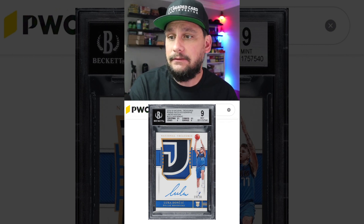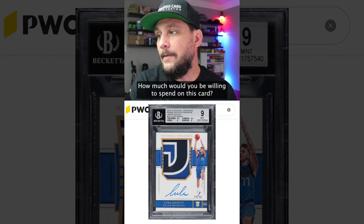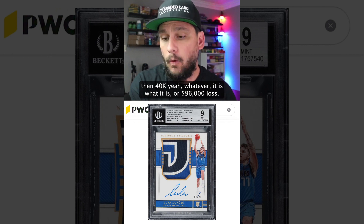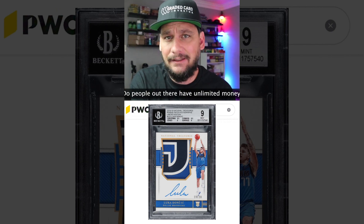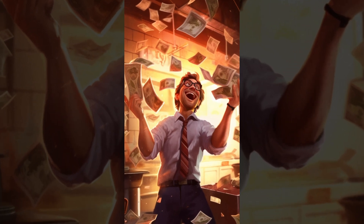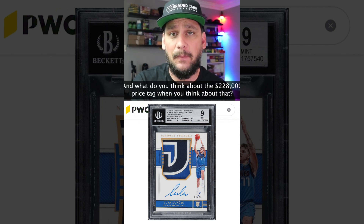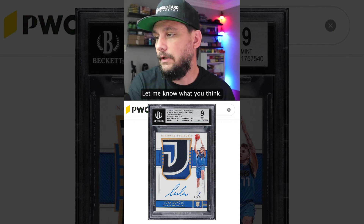That's a quarter of a million dollars down to 40K. How much lower is it going to go? How much would you be willing to spend on this card? Unless you have unlimited money, a $96,000 loss is significant. Do people out there have unlimited money, expendable money they can just burn and lose? I don't think so. Let me know what you guys think — is 40K too much? And what do you think about the $228,000 price tag? Was that too much? I think that's too much.